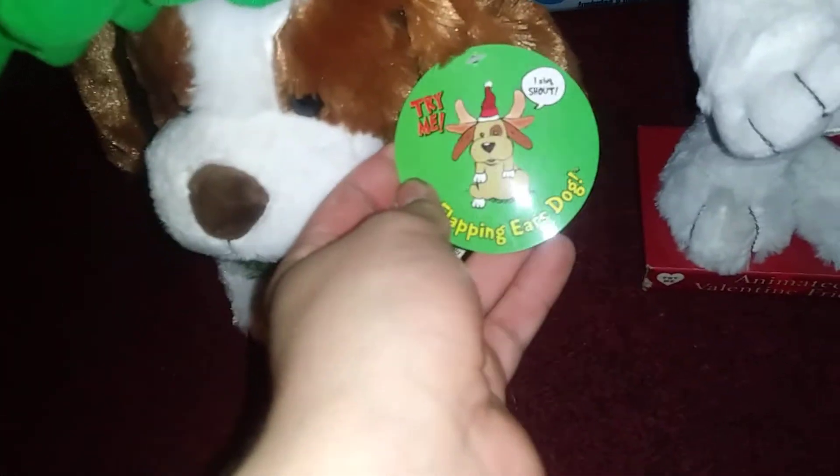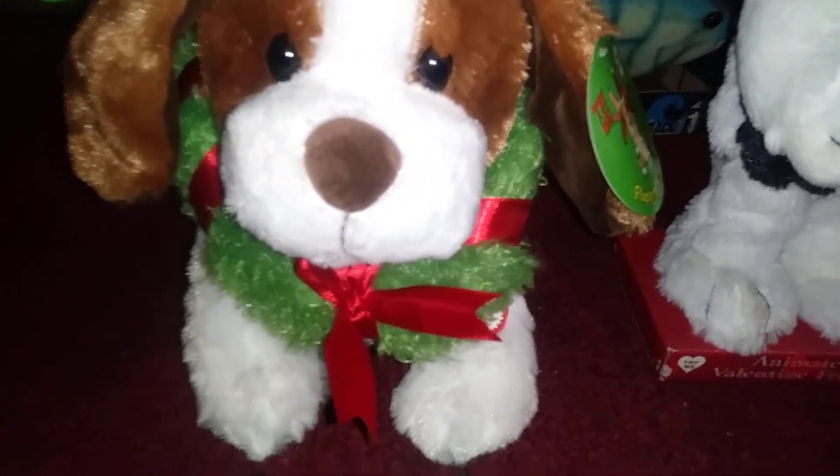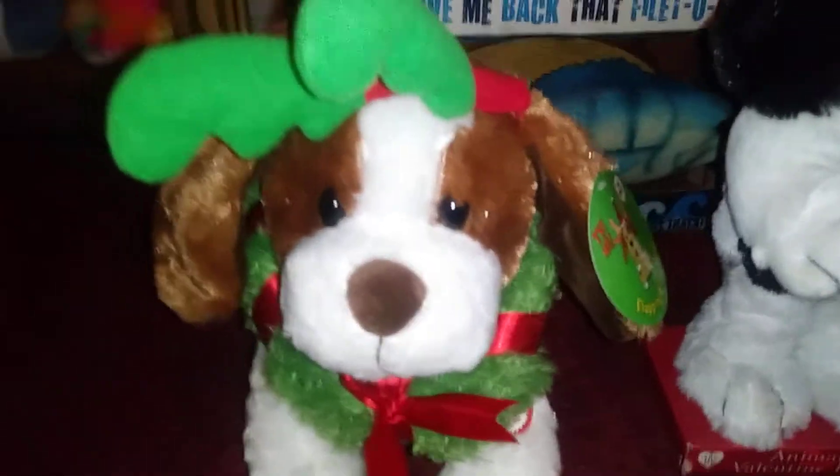First up is yet another Shout Dog by Techie Toys. Here's the tag: "Try Me — Flipping Ears Dog, Sing Shout." Sold at CVS for $15, made in 2008. He's pretty cute. You guys probably already know what this does because there are a lot of videos of it on YouTube, but we'll show you what it does anyway.